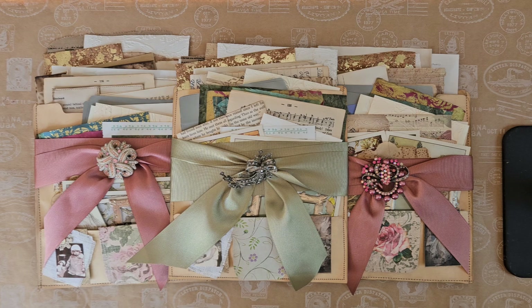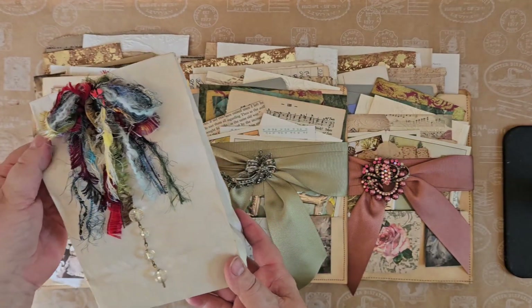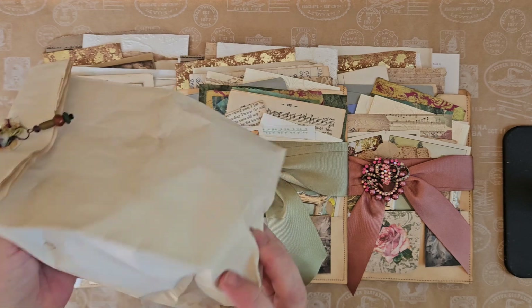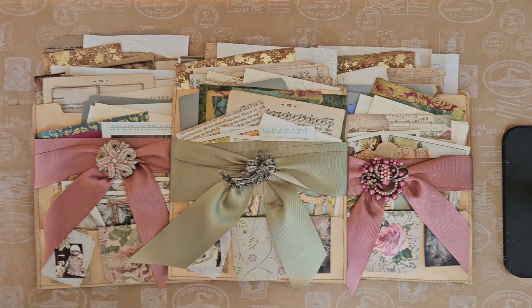I started filling them up — first I started pulling everything out: this and this and I've got a lot of that. By the time I finished I could only get so much into the pouches, so I ended up filling these bags full as well. There are three of these bags and they are full of goodies too.